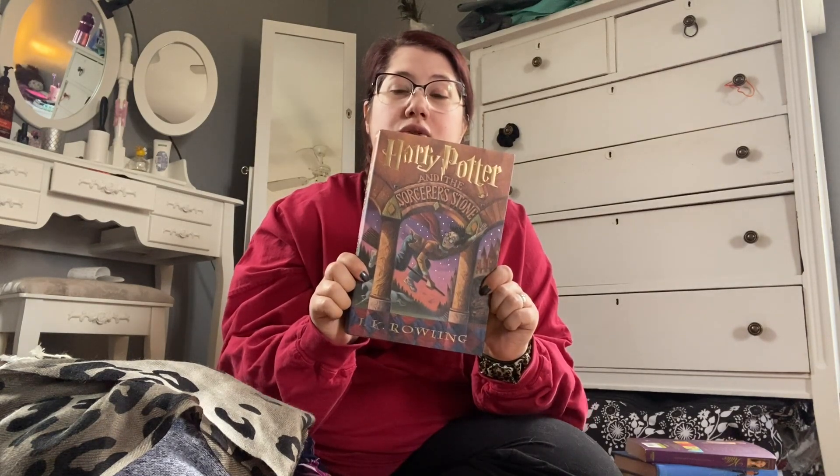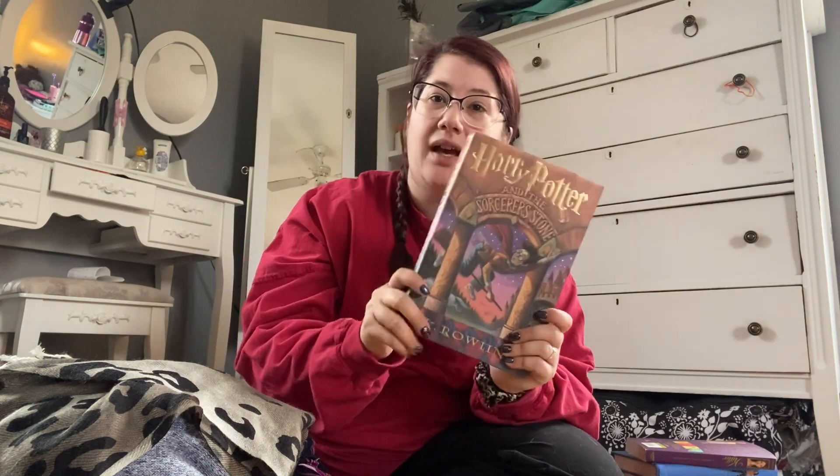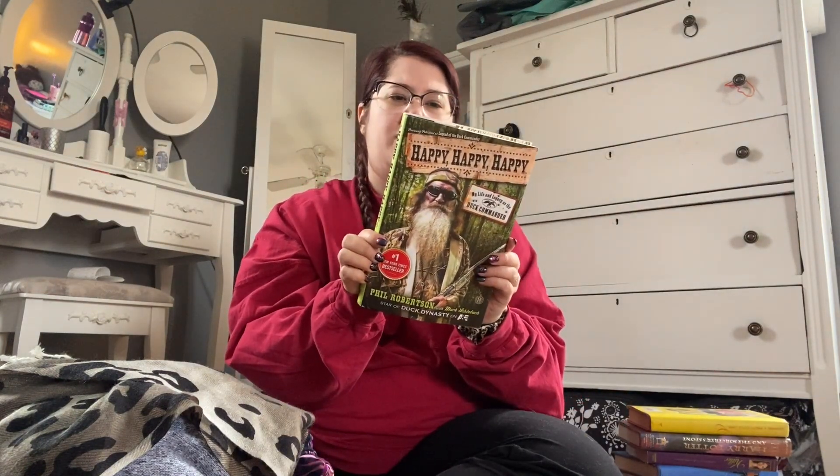I also have two paper copies of Harry Potter and the Sorcerer's Stone. Book four and this one are the only ones I don't have in hardback. I found that, and then I got Pretty Little Liars number one. Then I got Happy Happy Happy by Phil Robertson — I'm starting to read the Robertson family books. I just finished Faith Commander, a short little 100-page devotional that was really good, so I'm starting to read the rest of their books. That's all for media.